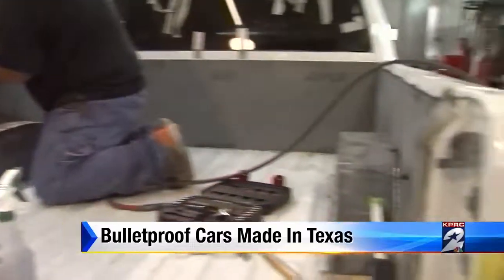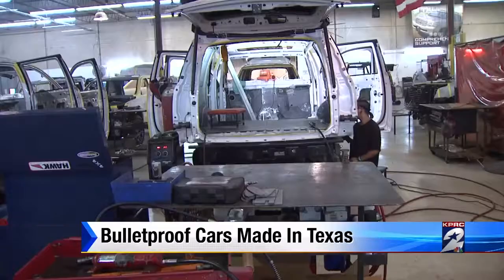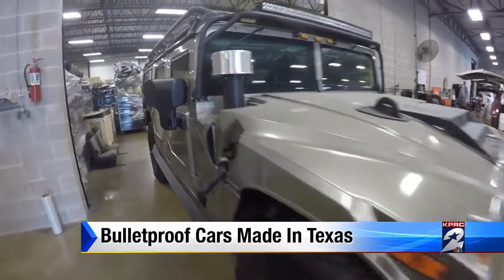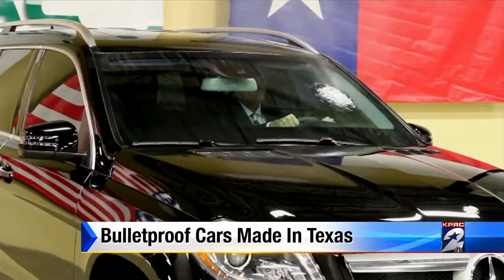We don't sell to bad guys. We sell to the good guys trying to protect themselves. They outfit about 100 vehicles every year — a market driven by the dangerous locations around the world, but built close to home in San Antonio. Ryan Korsgaard, KPRC Channel 2 News.